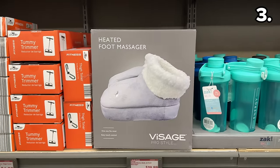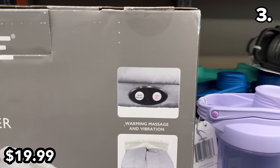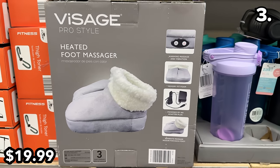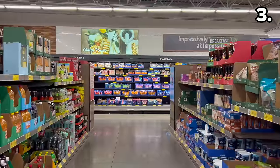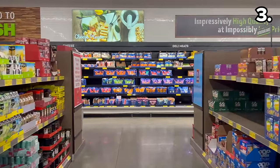For post-fitness relaxation, this percussion massager is $30 and makes a great gift that doesn't break the bank. This foot massager at $20 is a one-size-fits-most with a warming feature, massage, and memory foam lining. If you are enjoying this video, feel free to give it a thumbs up as that really helps the channel.